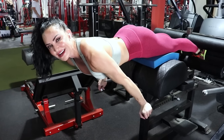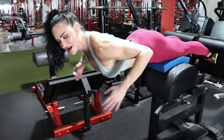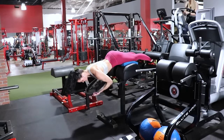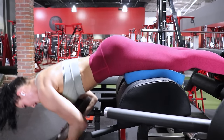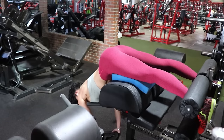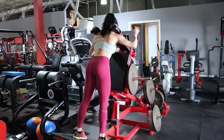Every time I get on this machine, I typically pull a little on my left side because my left leg is a bit longer, so I try to compensate and make everything feel even. Otherwise I feel like I'm pulling off to one side.